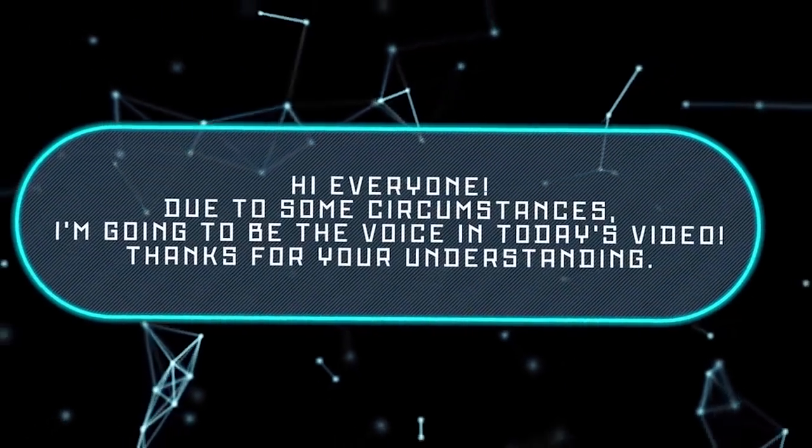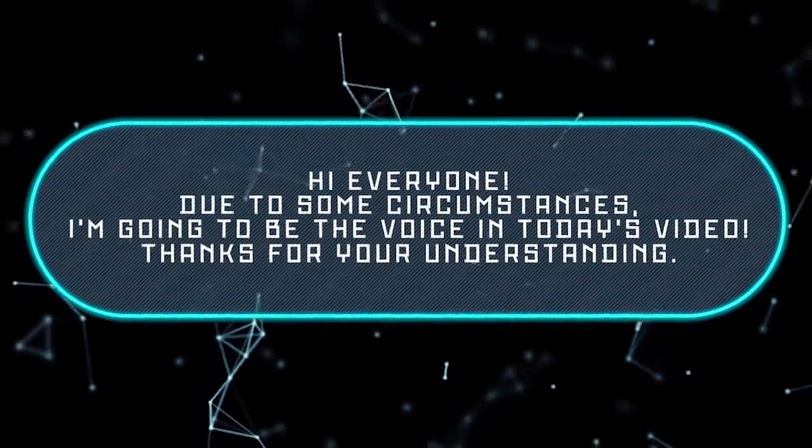Hi everyone! Due to some circumstances, I'm going to be the voice in today's video. Thanks for your understanding!